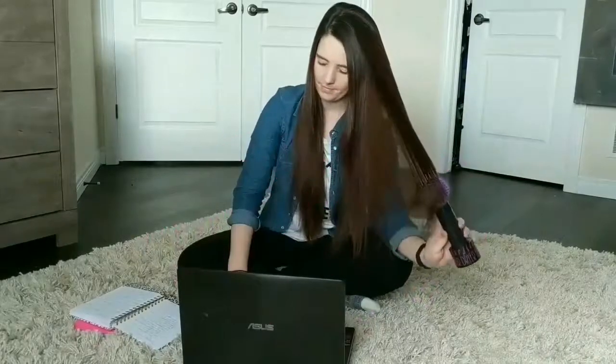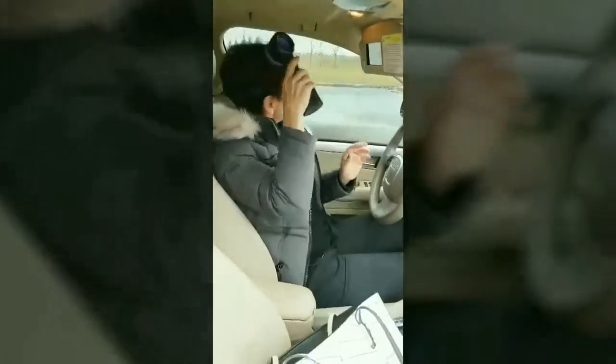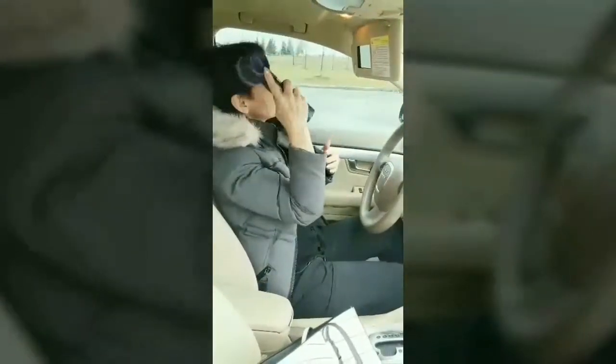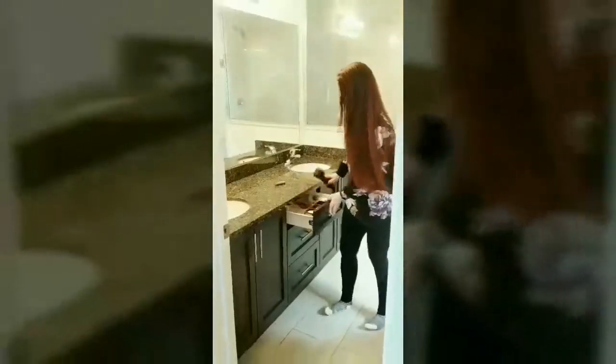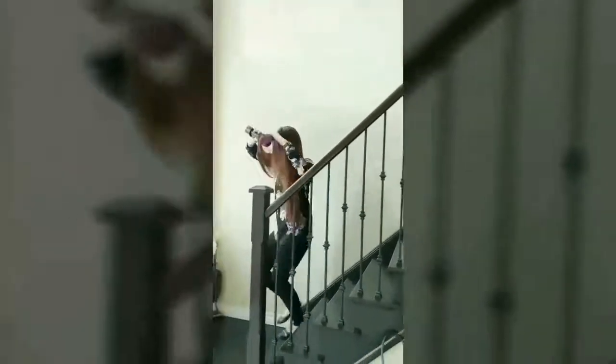Introducing the cordless hairdryer brush. Never worry about bad weather again. Instantly add volume and body to your hair wherever you are. The natural airflow prevents damage and leaves hair soft and tangle-free. Easily dry and style on the go.